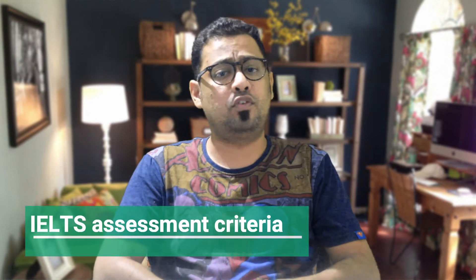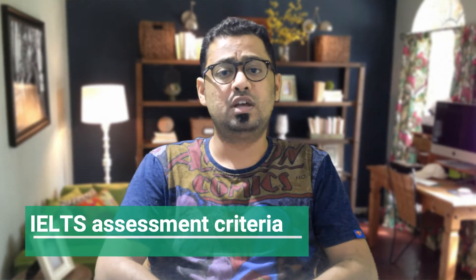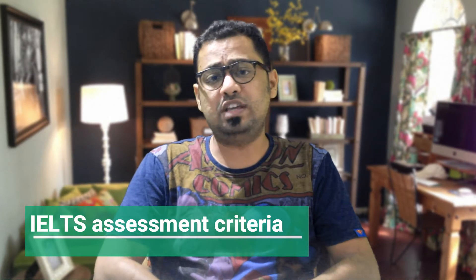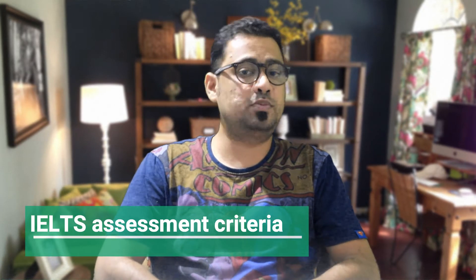There are four areas. The first one is fluency and coherence. The second is lexical resource. The third one is grammatical range and accuracy. And the fourth one is pronunciation.